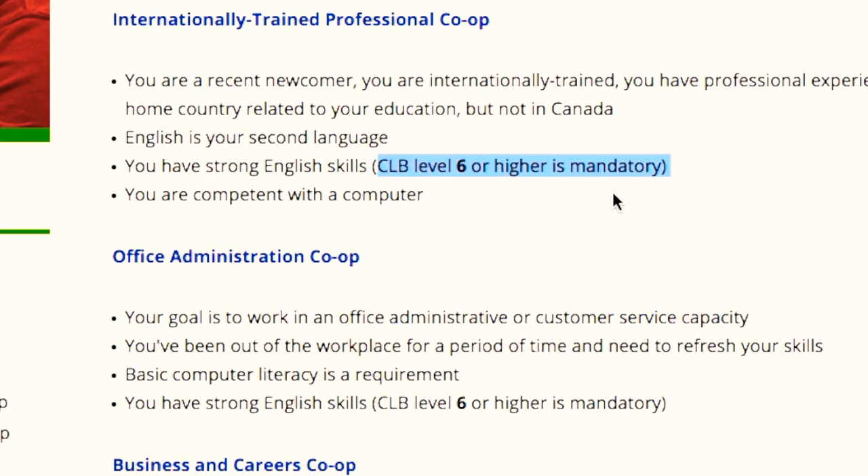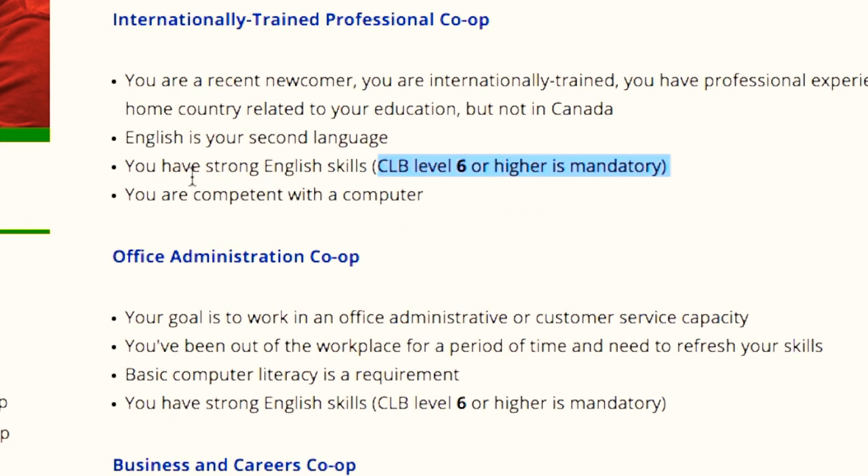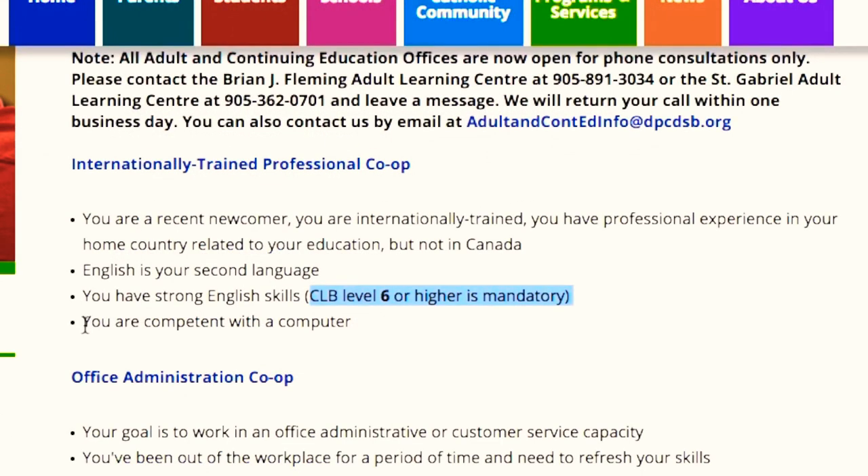The English assessment test won't be that hard — it will be super easy to pass. But if you are a Canadian citizen or if you have done your graduation from Canada, then you don't have to go for the English assessment test. The last requirement is that you are good with computer skills.